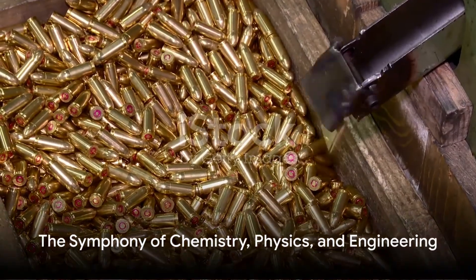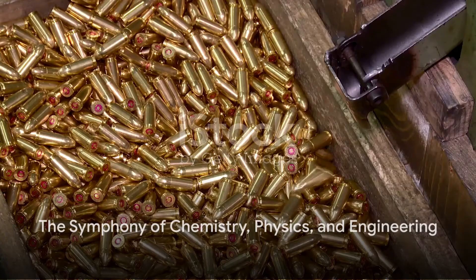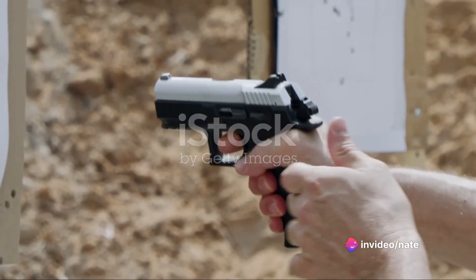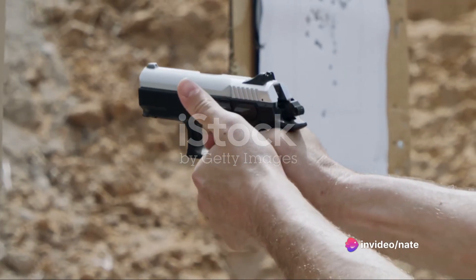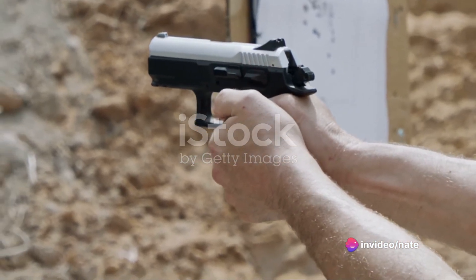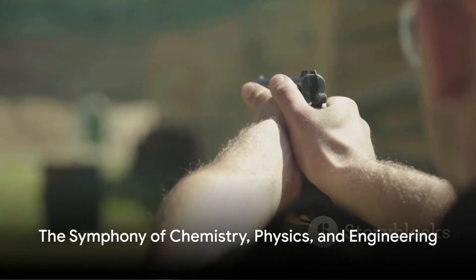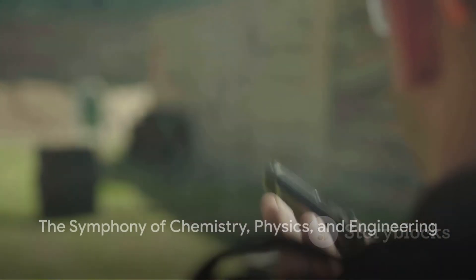Put all these elements together, and you've got yourself a fully functioning bullet. The firing pin strikes the primer, the primer ignites the gunpowder, the gunpowder creates high-pressure gas, and the gas propels the projectile. All of this happens in a fraction of a second, in a perfect symphony of chemistry, physics, and engineering.